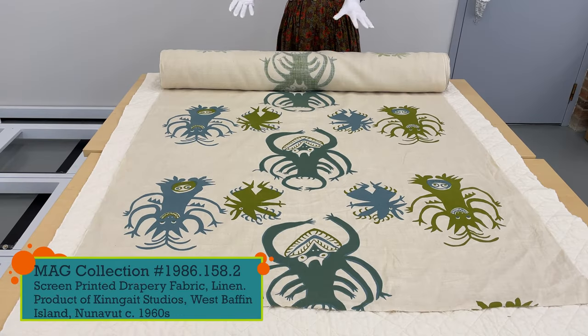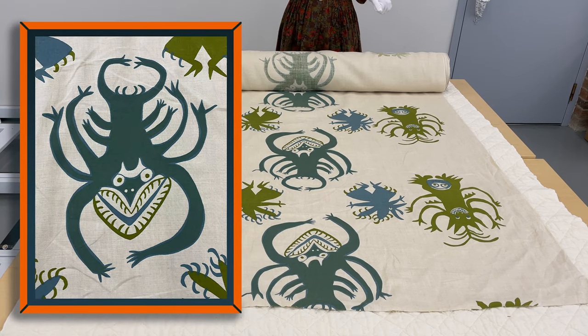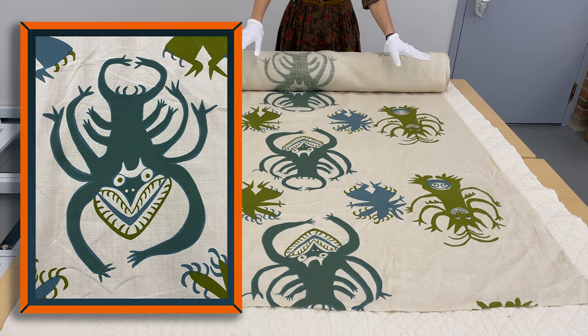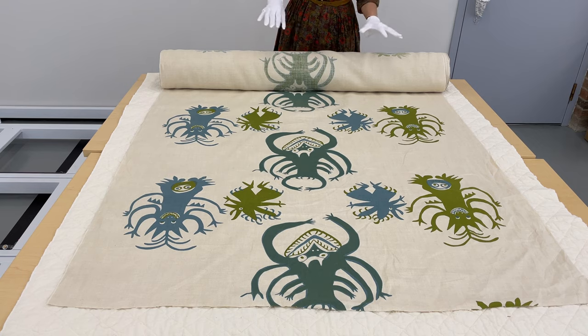What we have here is a 33 meter bolt of screen printed fabric with these little creature motifs that might be frogs. It's done in only two colors, but the artist has overlaid both colors in areas giving the impression of more colors. The fabric is a natural colored linen.